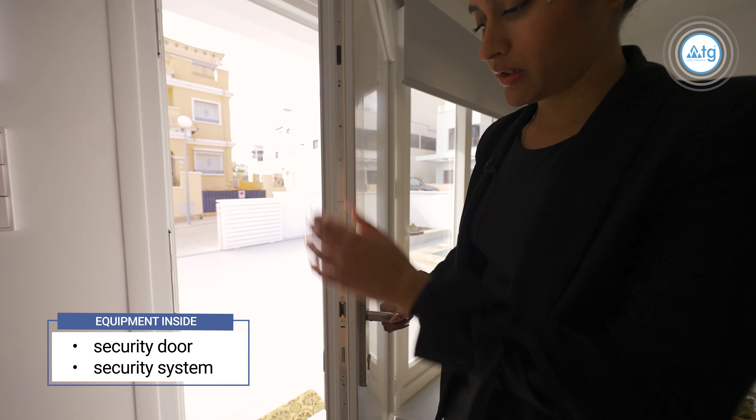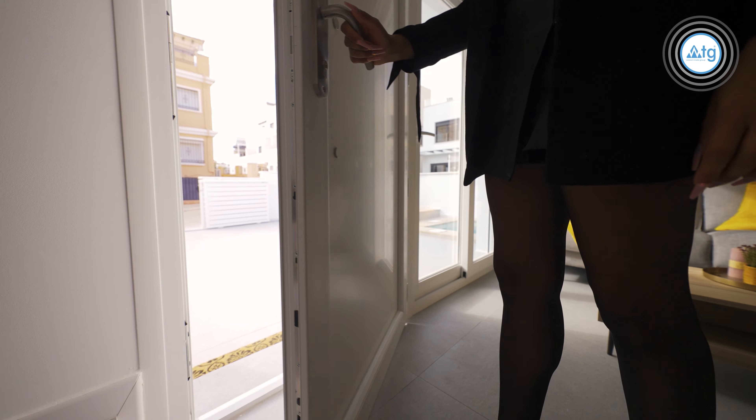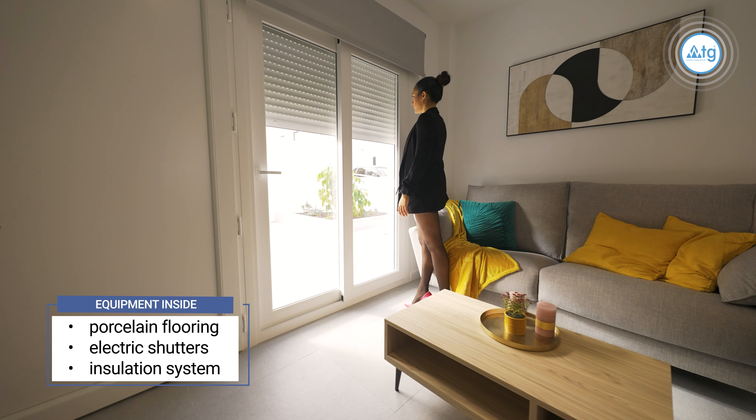The property comes with a special security door and inside security system; there are motion detectors in each room. The property comes with porcelain flooring, electric shutters on all the windows, as well as an excellent insulation system.